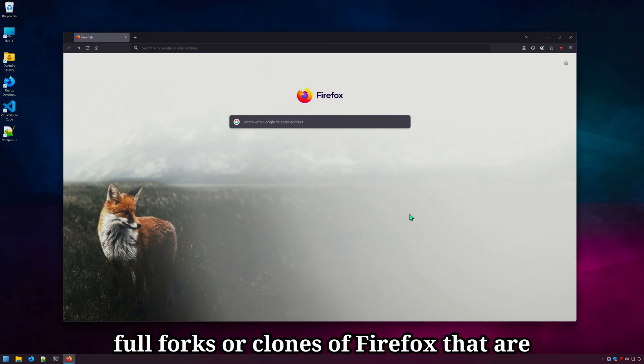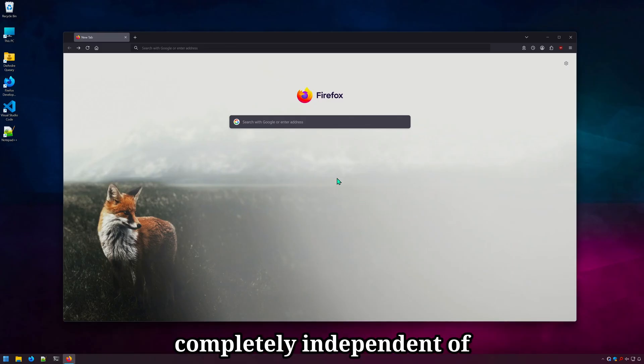All browsers listed in this video are full forks or clones of Firefox that are completely independent of Mozilla the corporation.